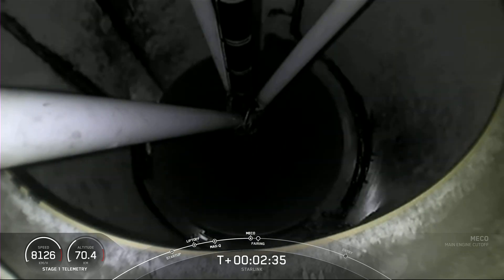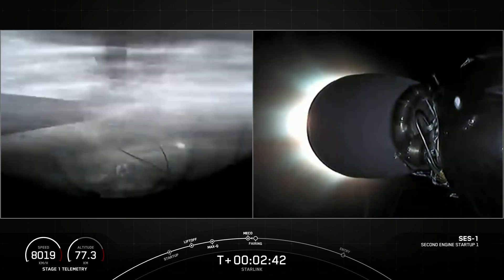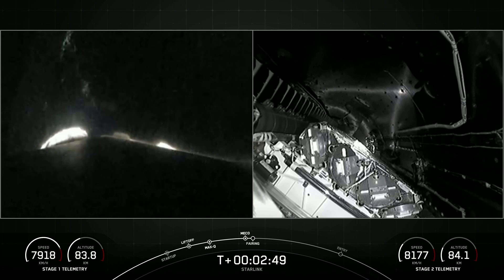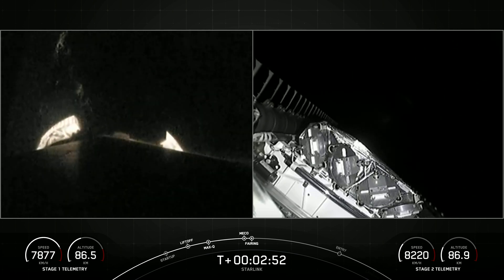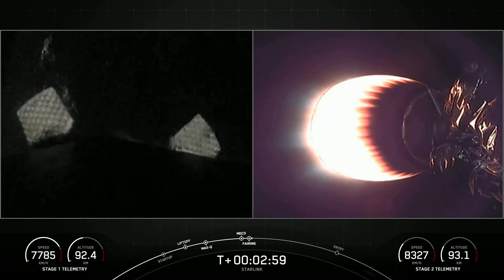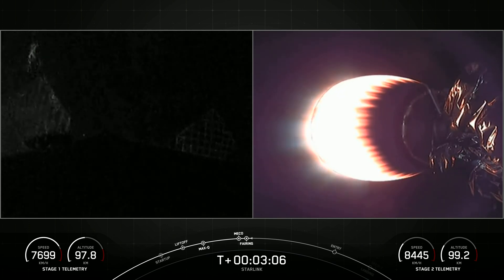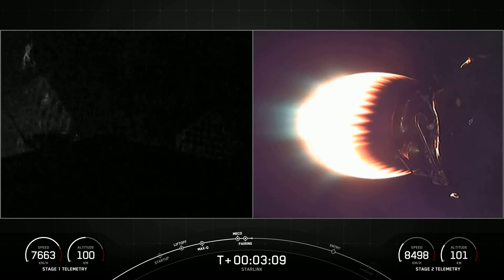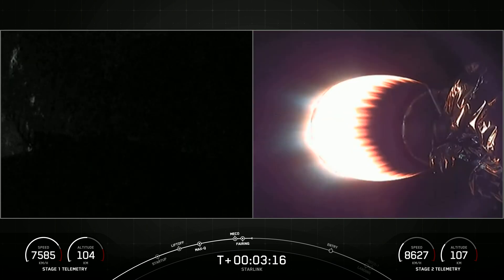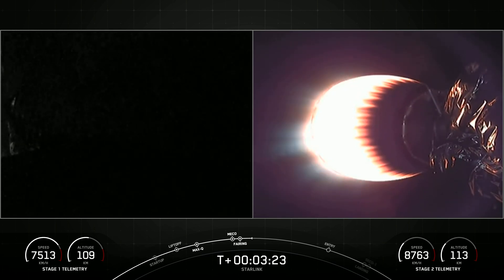Stage separation confirmed, back ignition, fairing separation confirmed. We just saw successful confirmation for MECO, stage separation, second engine start one, and fairing separation. In addition to Falcon 9's first stage, we also recover these fairing halves. Both fairing halves flying on today's mission are flight-proven, with one half flying for the sixth time and the other for a seventh. We'll attempt to recover them using our recovery vessel, Bob.